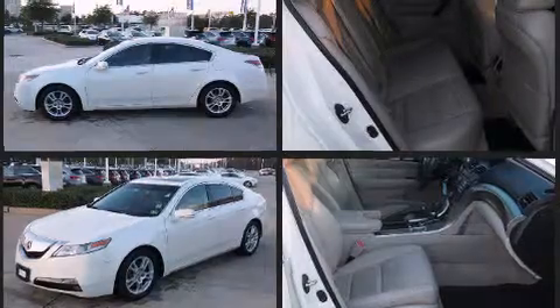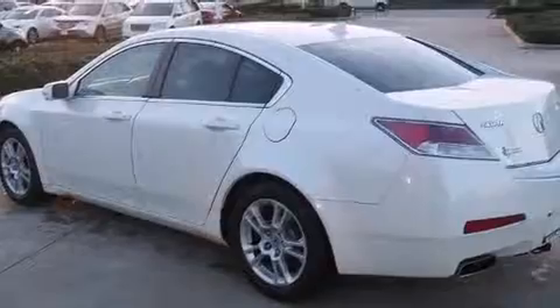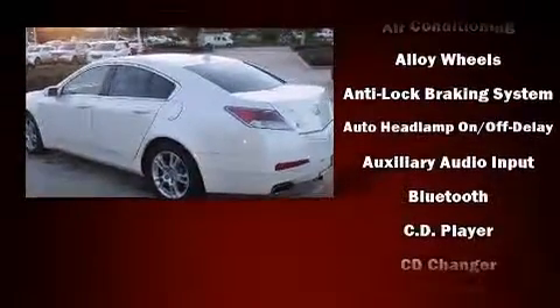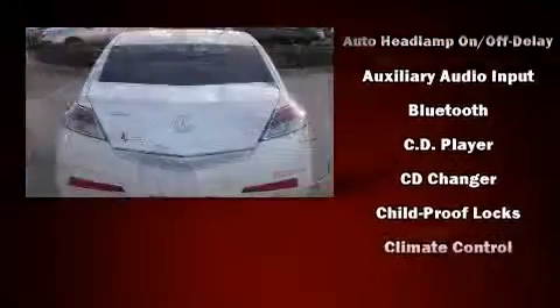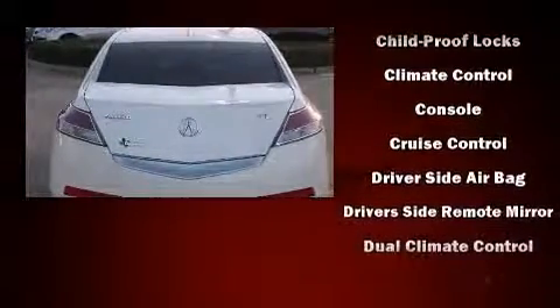Acura infused the interior with top-shelf amenities such as power front seats, a built-in garage door transmitter, an automatic dimming rear-view mirror, high-intensity discharge headlights, power moonroof, and much more.